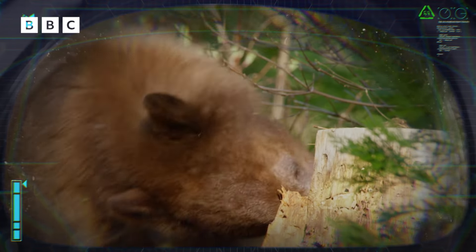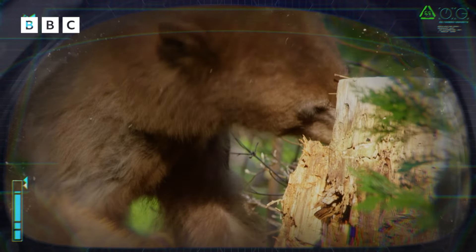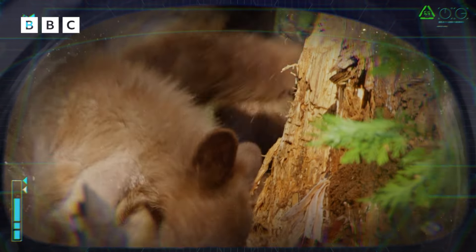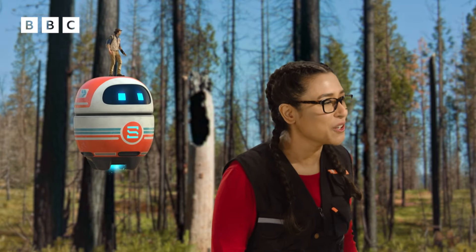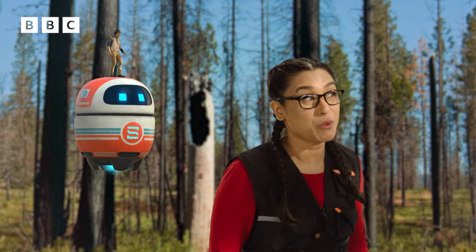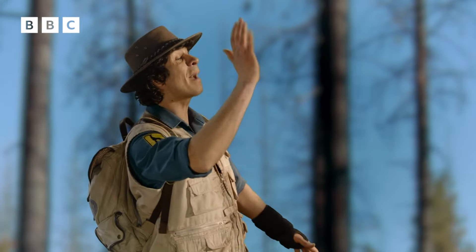Grizzly bears are omnivores. Diet consists of insects, rodents and mammals, as well as nuts, berries, fruits, leaves and roots. I could stay here and watch them for hours, but we'd better hurry back to HQ to tell them the good news. OK Jen. See you later, bears.